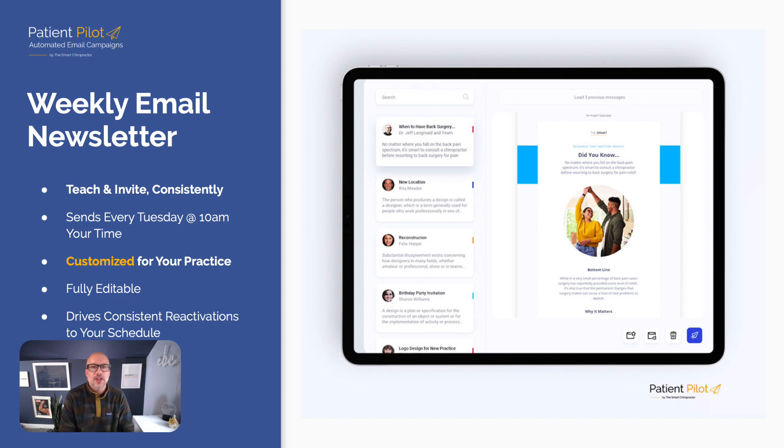Additionally, a weekly email newsletter — this is about teaching and inviting consistently. We send this every single Tuesday. These get personalized and customized for your practice; it's fully editable. This is what drives consistent reactivations to your schedule. If you're not reaching out to your list weekly, you are missing out. One email is too much if it stinks, but an email a week is clearly okay — we drive an average of 26.2 reactivations for our clients each and every month doing just this.